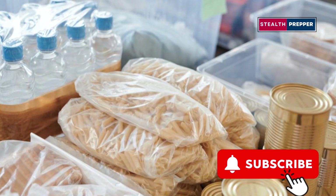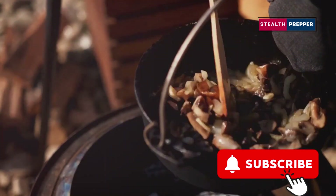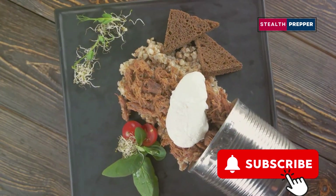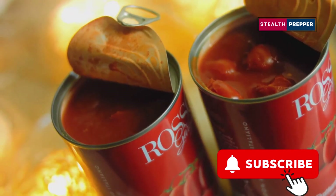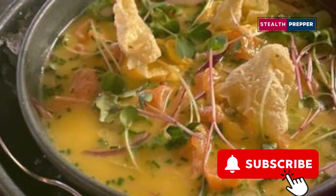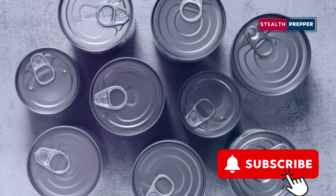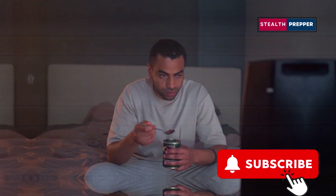Let's face it, in a survival situation, the last thing you want to be doing is slaving over a hot stove. You need food that's quick, easy, and ready to eat, which is where canned one-pot meals come in handy. They're pre-cooked, shelf-stable, and packed with a variety of flavors and ingredients. From chili to stew to pasta dishes, there's a canned one-pot meal out there for every taste and craving. And the best part? All you need is a can opener and a spoon — no need for cooking, heating, or even adding water in most cases. Just open the can and dig in.